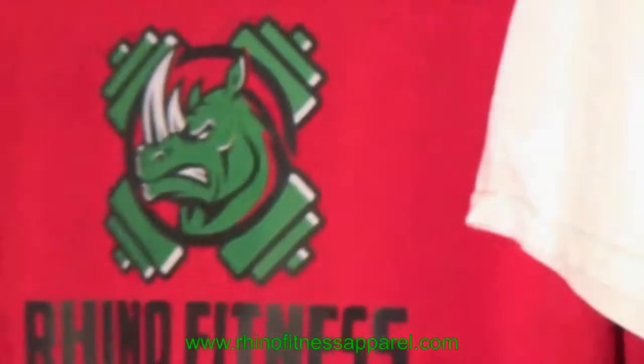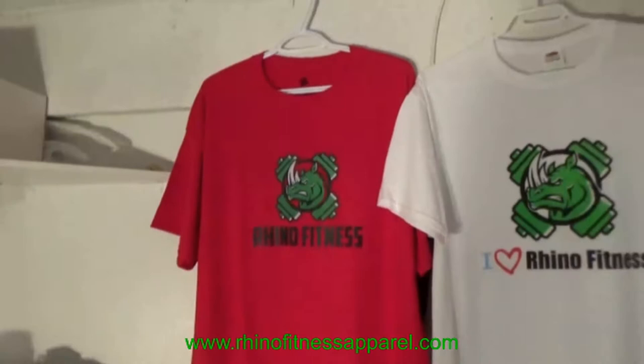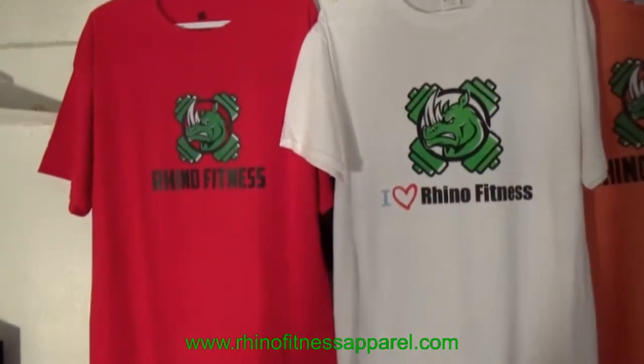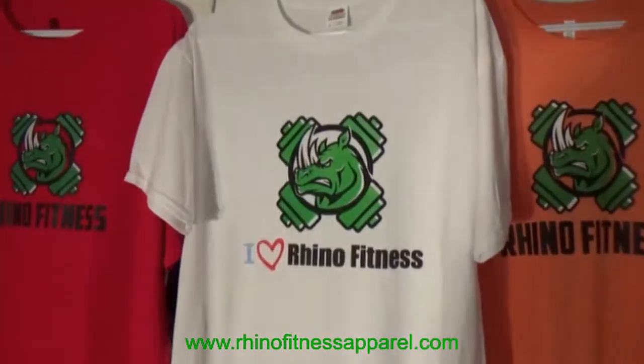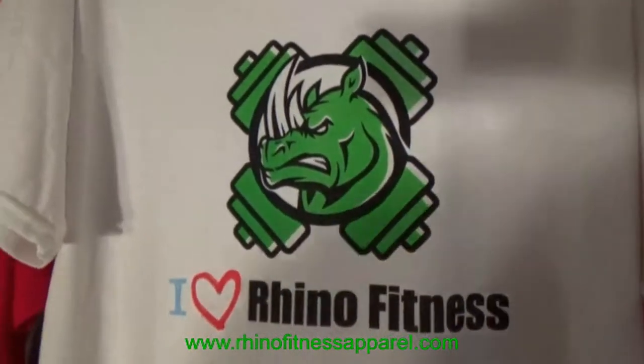This shirt is 100% pure cotton. We have different sizes: small, medium, large, extra large, 1X, 2X, and many different colors. Right beside this red shirt, we have the lovely 'I Love Rhino Fitness' shirt — a promo shirt we're offering on our store.